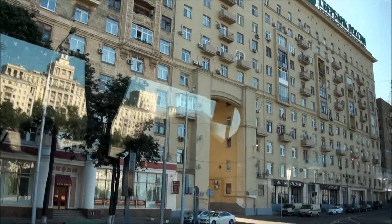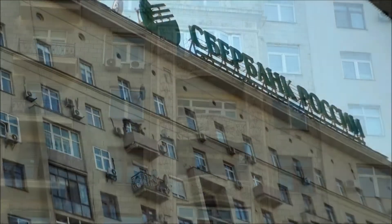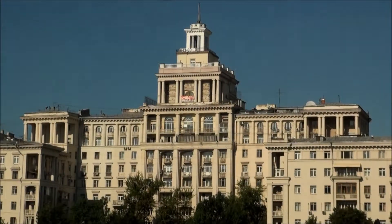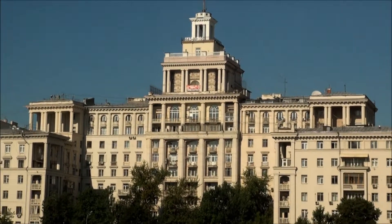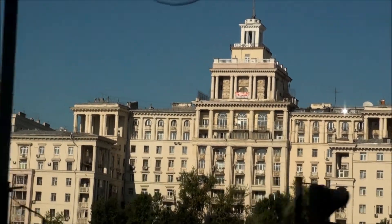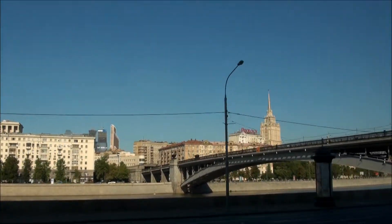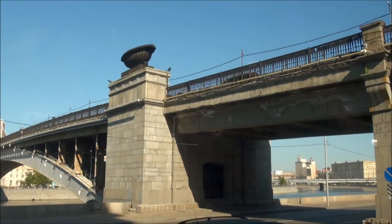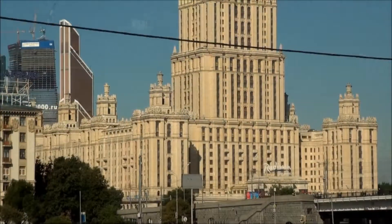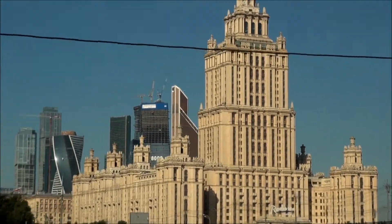Stalin style. Now we are going to turn back — a few minutes and we'll go back to the hotel — so you can see them not only on the left but also on the right. This architectural style existed only during the times of Stalin. On the front and to our left there is the Moscow River, the main river of our city.